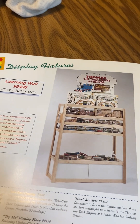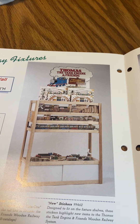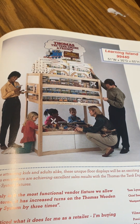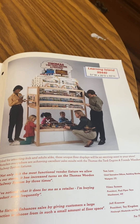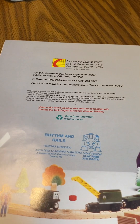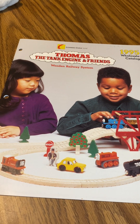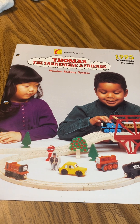Here's the display Thomas the Tank Engine and Friends shelf — engines and accessories. It's pretty cool. Children love Thomas the Tank Engine so much. This catalog is from 1995 for the 100 piece set. This is my final video for this catalog. I gotta go, so have a good afternoon and I'll see you later.